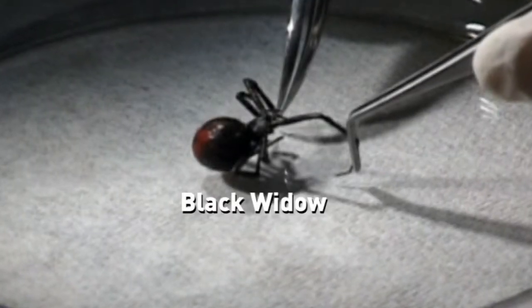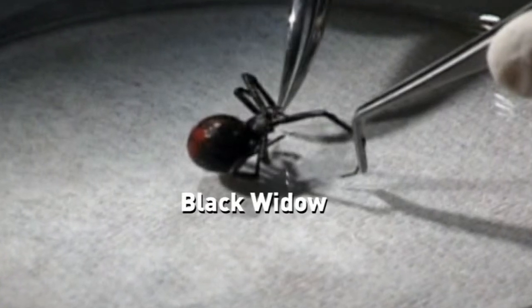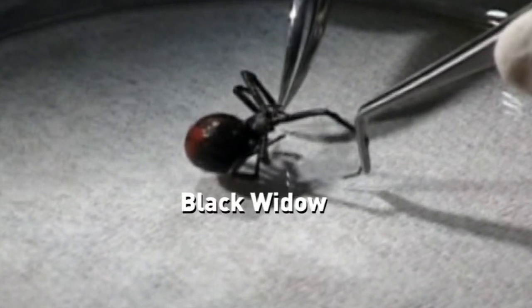Males don't actually bite, and females only do if they feel threatened. However, unlike its distant cousin the Black Widow, False Widows are not really deadly, as no one in the UK has ever died from one of their bites.